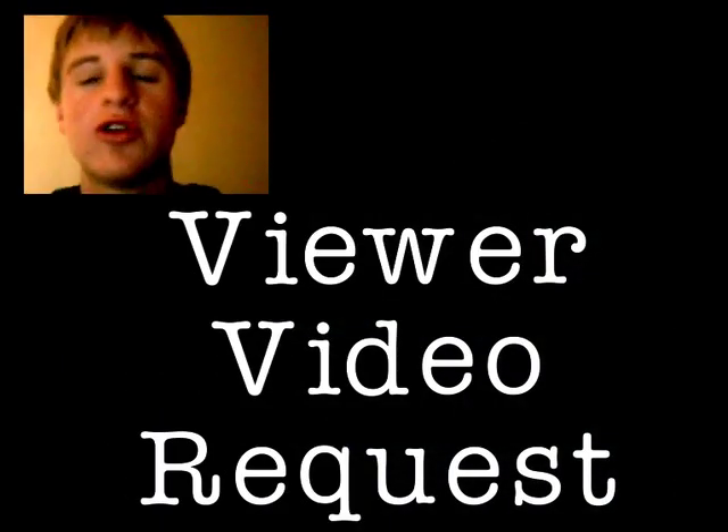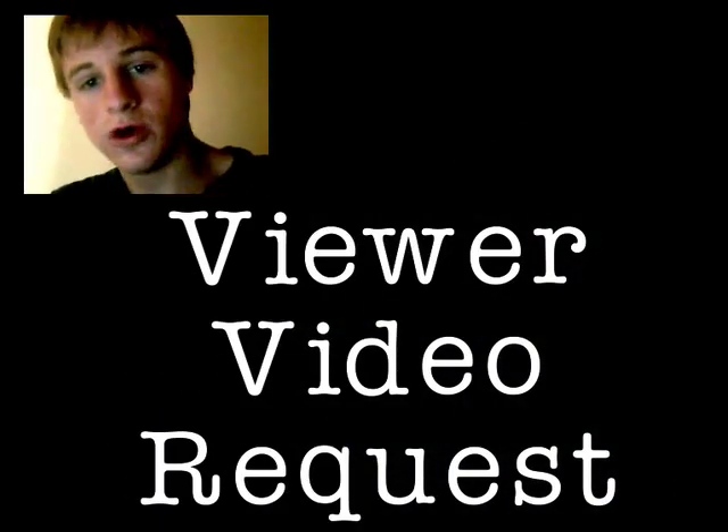Today we have another video request. Hello, Hot For Words. It is Riku1035 here. The word I'm requesting is the word repair.